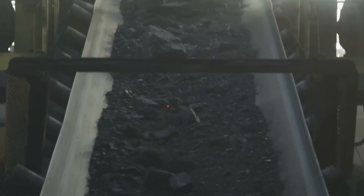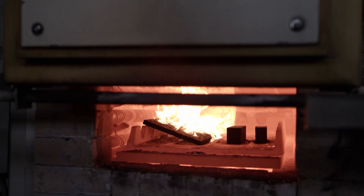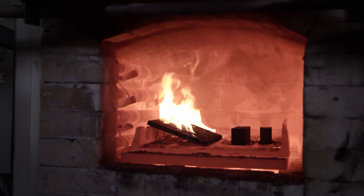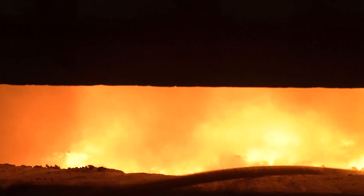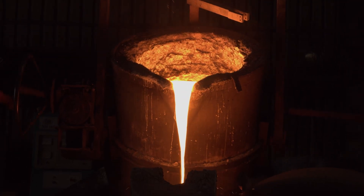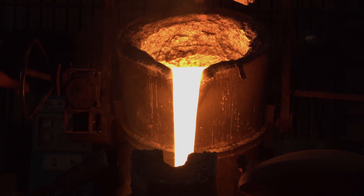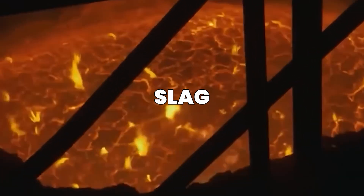As the coke burns, it produces carbon monoxide, which reacts chemically with the iron ore. This reaction reduces the ore, releasing the molten iron that slowly collects at the base of the furnace. The limestone reacts with silica and other impurities, forming a molten byproduct called slag, which floats on top of the heavier iron.